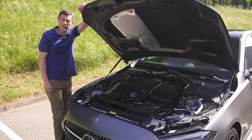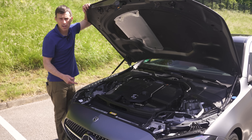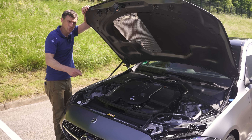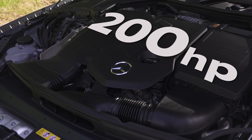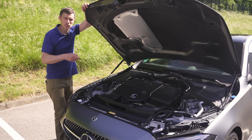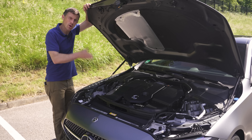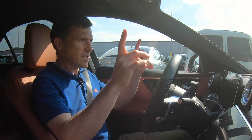Engines: turbo petrols are all two-litre four-cylinders - the C200 has 204 horsepower, the C300 has 258 horsepower. Diesels are also all two-litre four-cylinders - the C220d has 200 horsepower, the C300d has 265 horsepower. Then there's the C300e plug-in hybrid: a two-litre four-cylinder 204-horsepower petrol motor plus an electric motor with 129 horsepower, a 25-kilowatt-hour battery pack giving up to 62 miles of electric-only range.